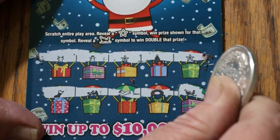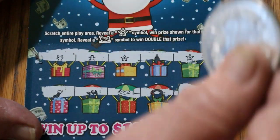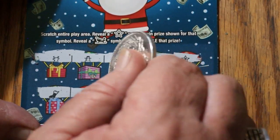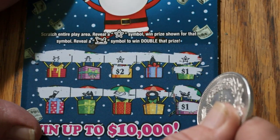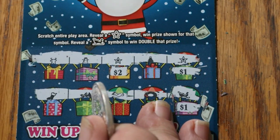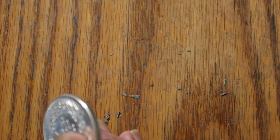And we got a sleigh. There's some hope there. Let's see what happens — $2 on that one, $1 there for $3, and $1 there doubled for $5. $5 there — better than nothing.